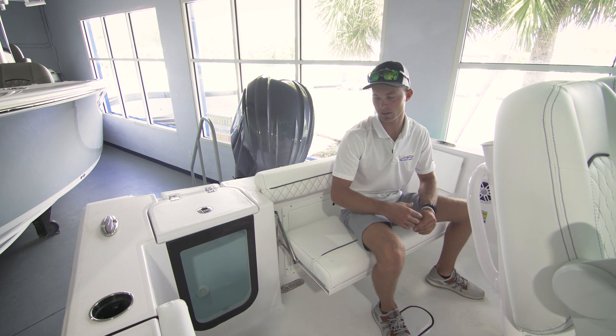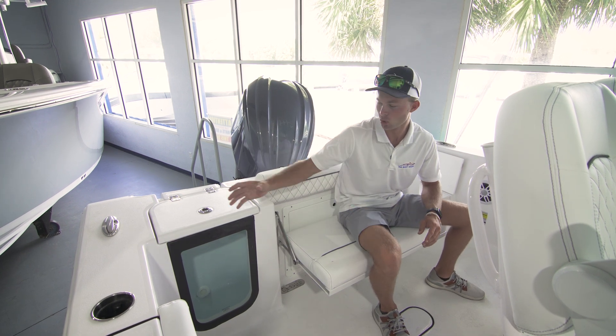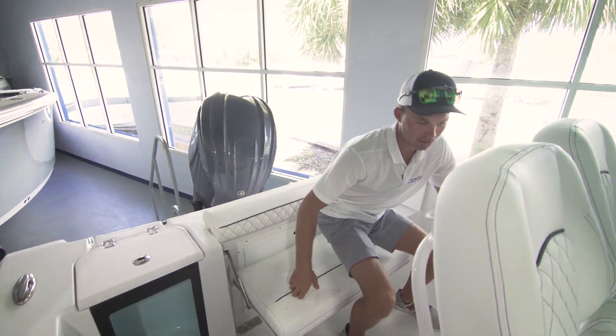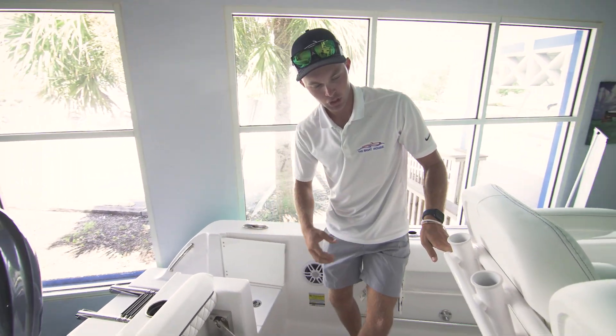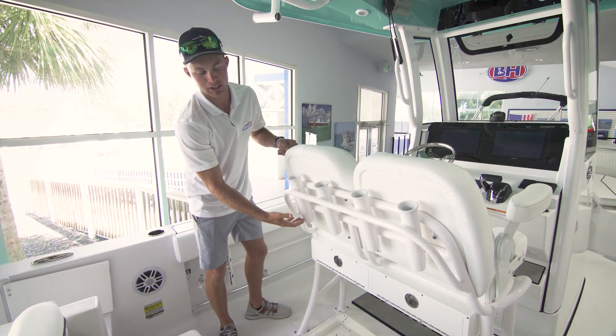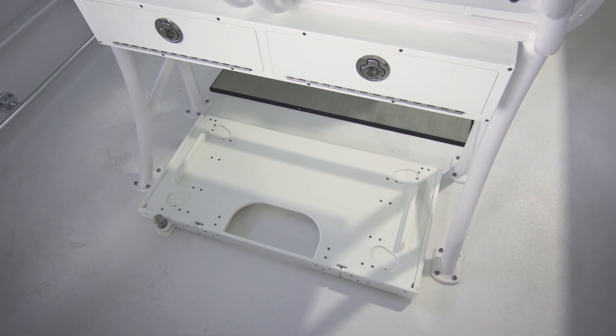I am now in the transom of this 232 Sportsman. We do have our aquarium style 35-gallon live well. As I move over you can see we have plenty of rod holders, tackle storage under the leaning post, and a slide out track for your Yeti cooler.